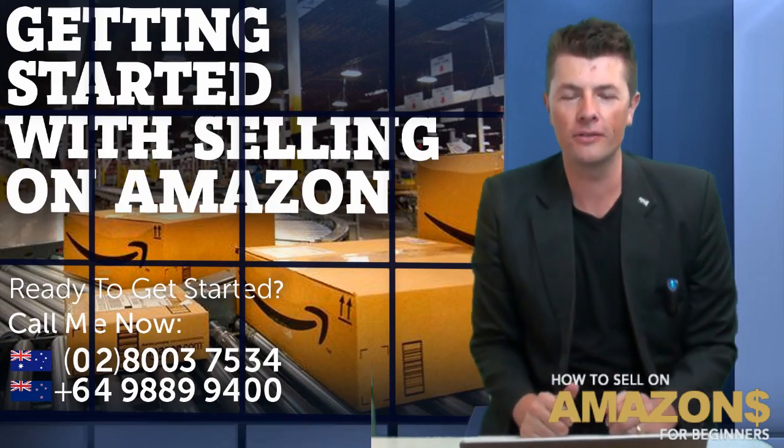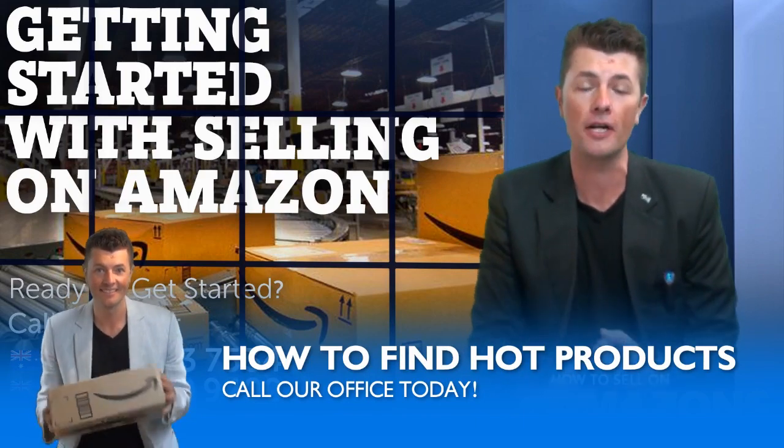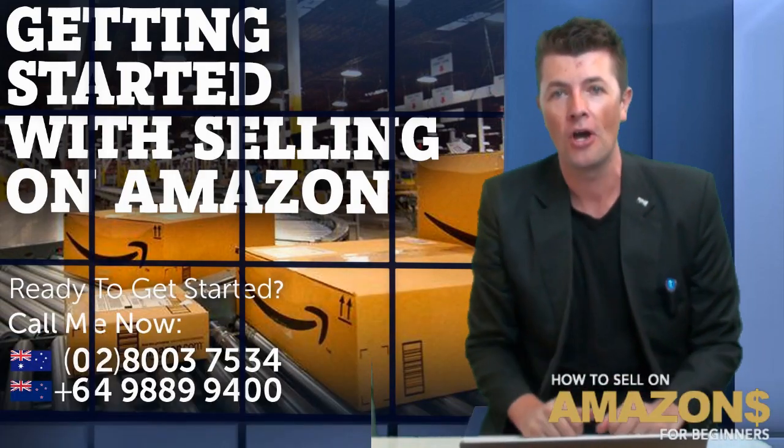G'day guys, welcome back to another video. Today's video we're going to be looking at how to find very simple products, and why simple products are actually good products to get onto, especially as your first product on Amazon.